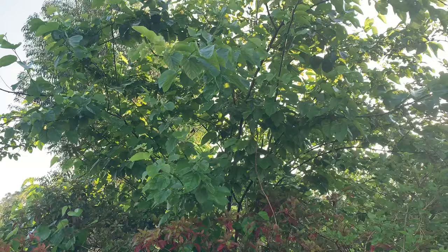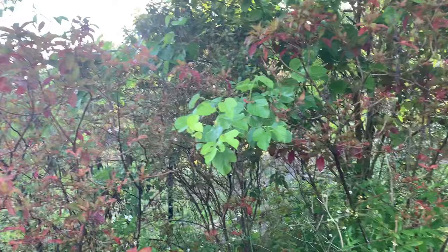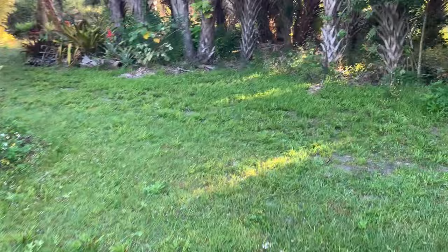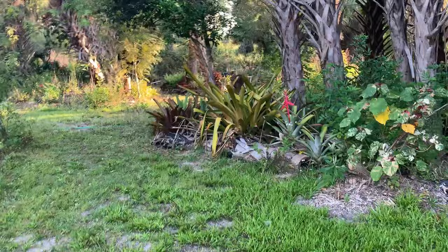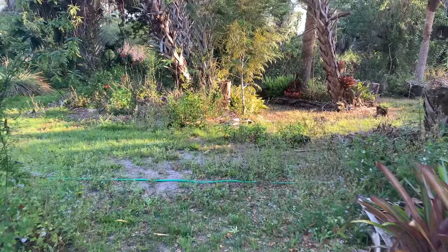Underneath the Pakistani mulberry we have some firebush — this is a native. The fruits are edible although not very flavorful, but the birds like them and the bees and hummingbirds love the flowers. That's an excellent plant to have. I think that just about covers everything for the food forest. There are also a lot of ornamentals, pollinator plants, host plants, and plants we've used for wildlife habitation.